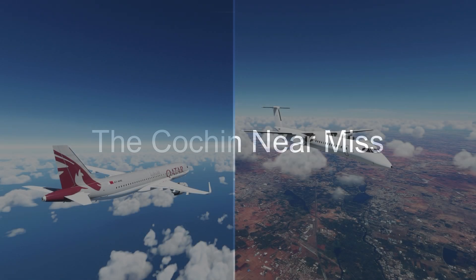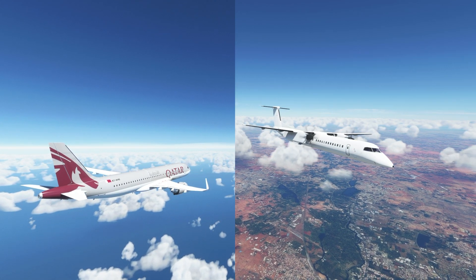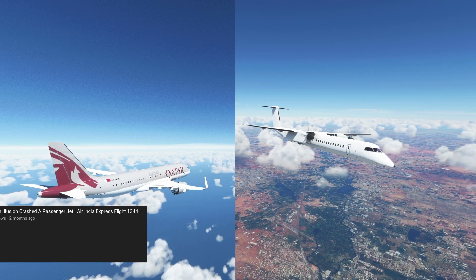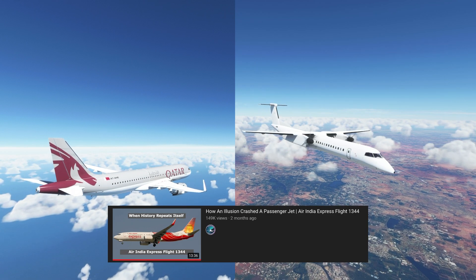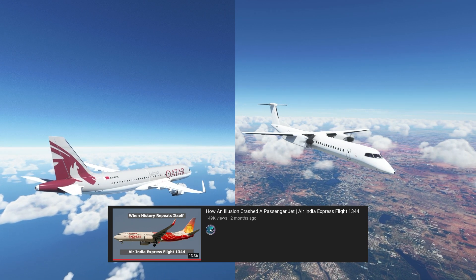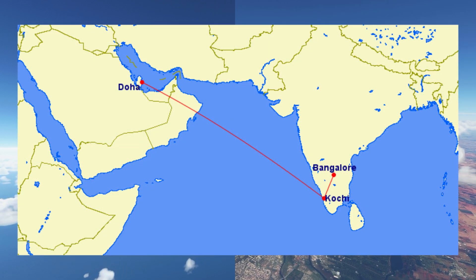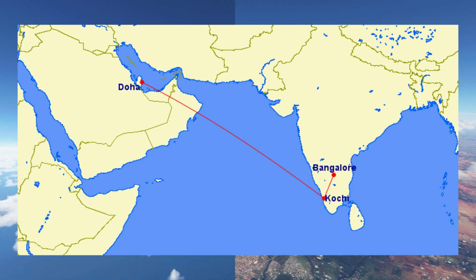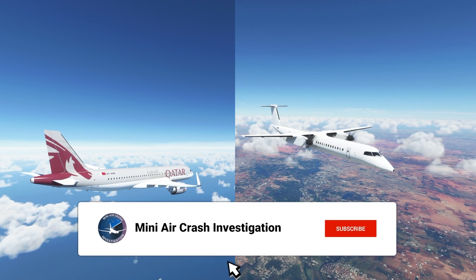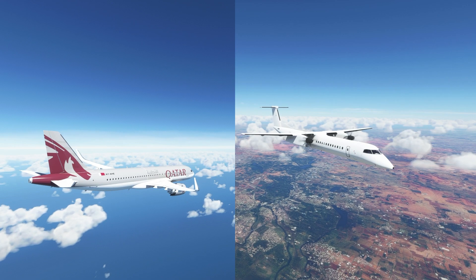This is the story of SpiceJet flight 7077 and Qatar Airways flight 7477. On the 20th of August 2020, just 3 weeks after the crash of Air India Express flight 1344, two planes — a SpiceJet Dash 8 from Bangalore and a Qatar Airways A320 from Doha — were approaching Cochin International Airport in India. The Qatari A320 was on the ILS Zulu approach for runway 27, and the SpiceJet Dash 8 was on the ILS X-ray approach to runway 27.